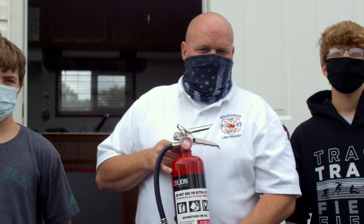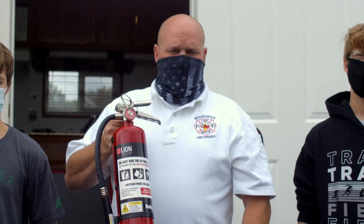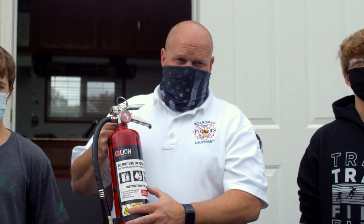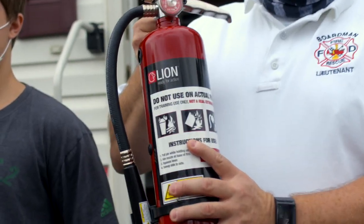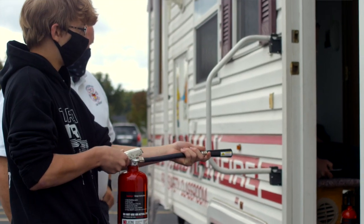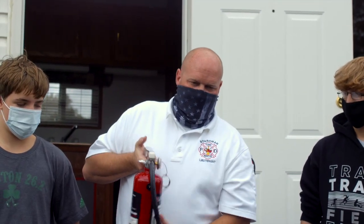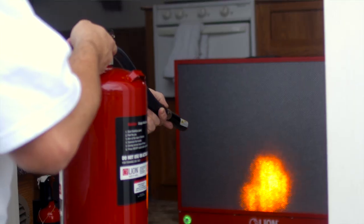We're going to talk a little bit about fire extinguishers. You see these all over the place — they're throughout your schools, most businesses, and everything like that. Your most common extinguisher is an ABC extinguisher. All extinguishers are marked, and your ABC shows you what they are: Class A is your normal combustibles — wood, paper, items like that. Class B is for fuels. C is for electrical. All extinguishers like this work the same — it's called PASS: Pull, Aim, Squeeze, and Sweep. You're going to grab your extinguisher, pull the pin, aim your hose, squeeze down on the lever, and sweep back and forth at the base of the fire.